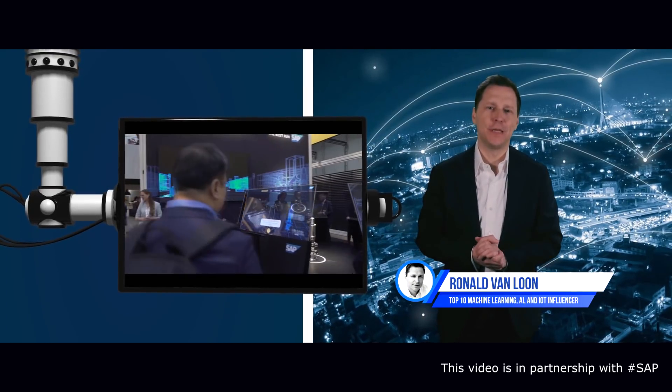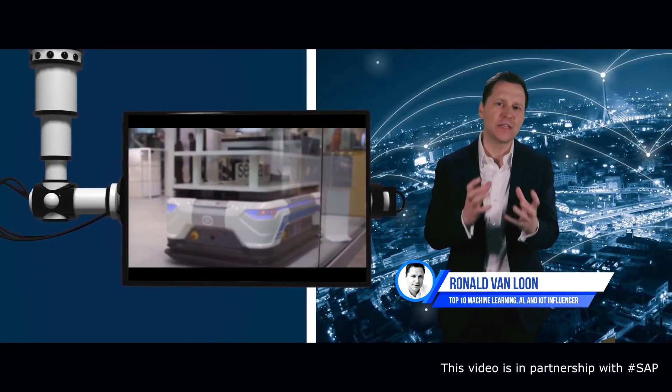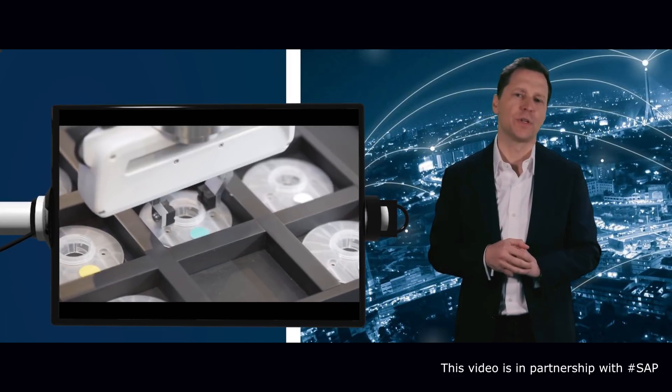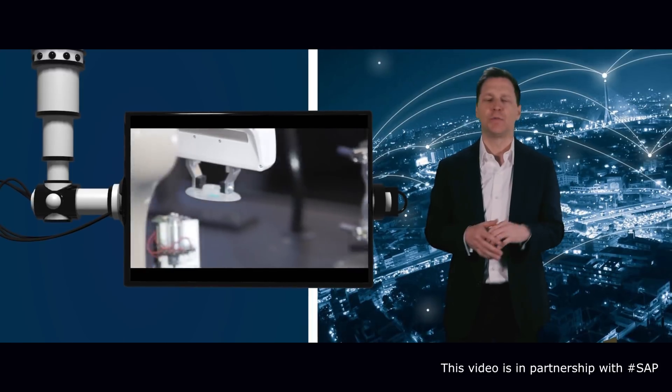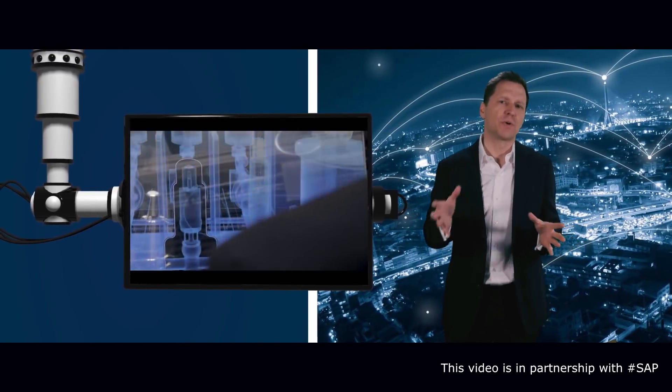I had the pleasure of visiting SAP at Hannover Messe, where I had the experience of seeing firsthand how a digital supply chain process works in an optimal Industry 4.0 scenario. With the use of artificial intelligence, internet of things, machine learning, blockchain, and analytics,